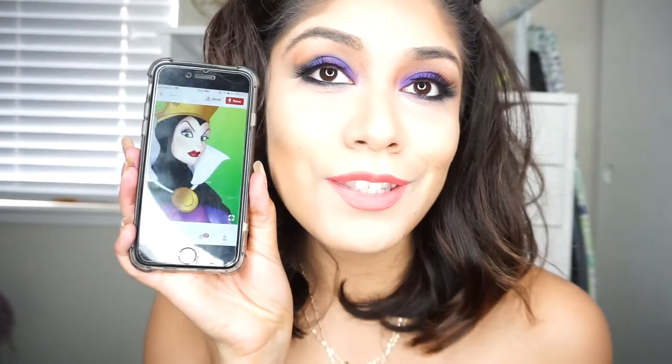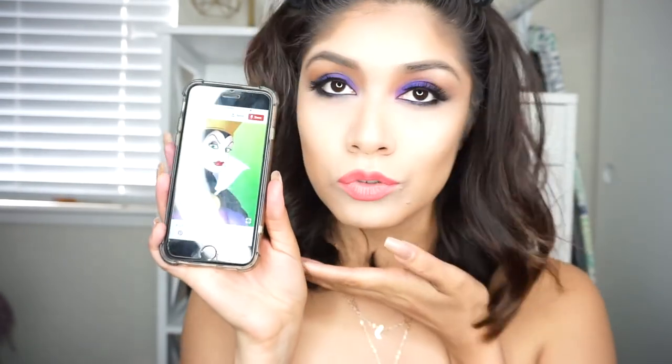I look like the villain from Snow White — oh my god. I'm going to look up that picture. Do you see the resemblance? Let me do her lips.